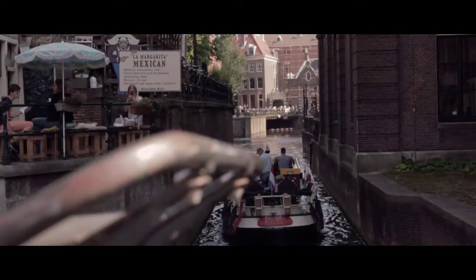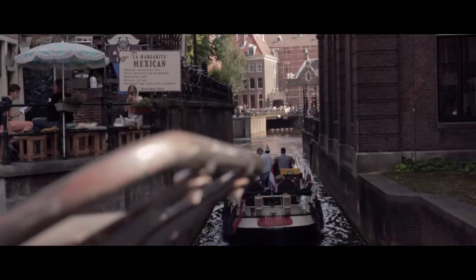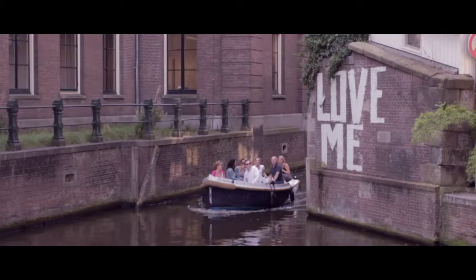Amsterdam's jewellery quarter — for unique and original jewellery just off Rokin, the main road through the heart of the old city. A little corner of Amsterdam you'll fall in love with.